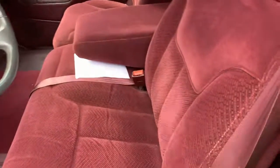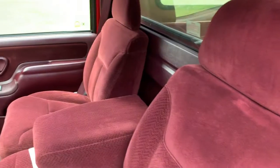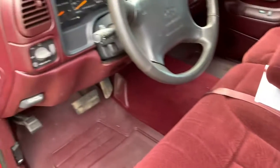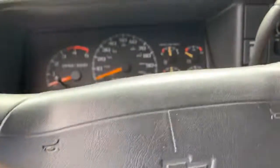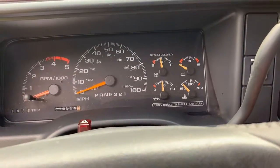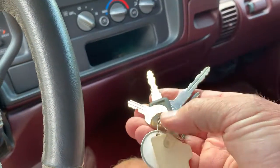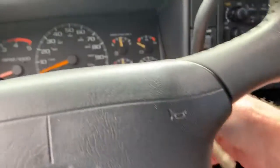The inside is plush fabric. It's nice and clean, and has not been smoked in. It's got power windows and power door locks. 6.5 liter diesel engine. I have two sets of keys — the small keys are for the lock on the back.